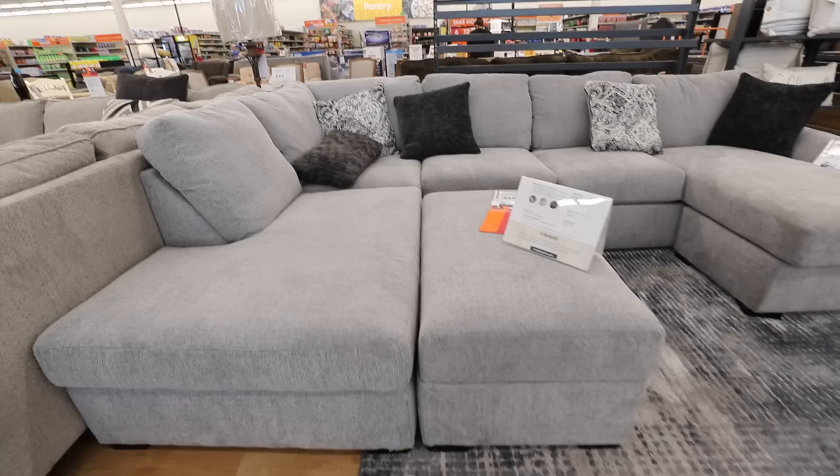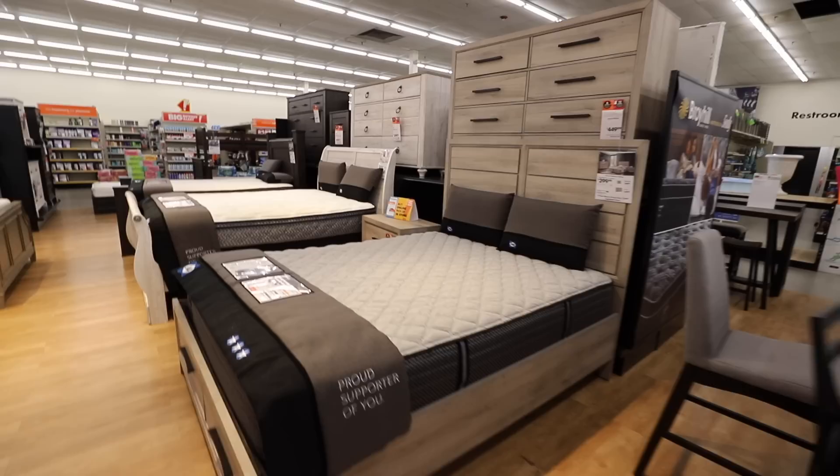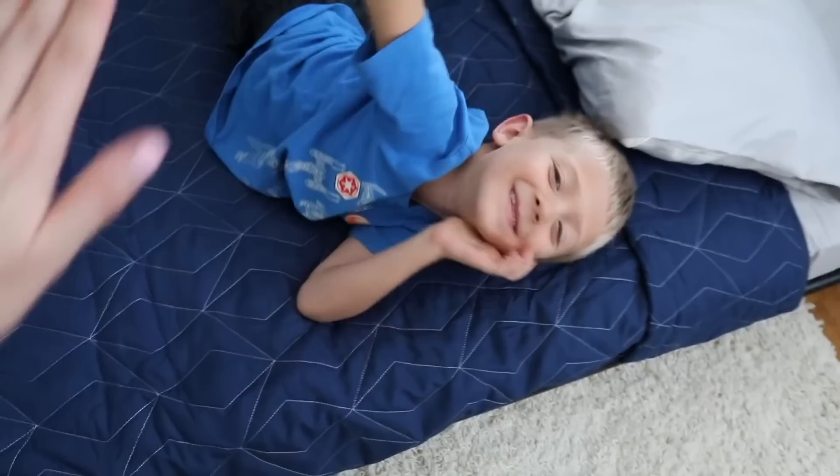Next up is furniture. They have tons of couches but price point wise I prefer Costco. However, the tables are awesome, and also their bed sets — we got Carson's bed in his room from Big Lots. Those are two things I never miss in that store. The prices cannot be beat.